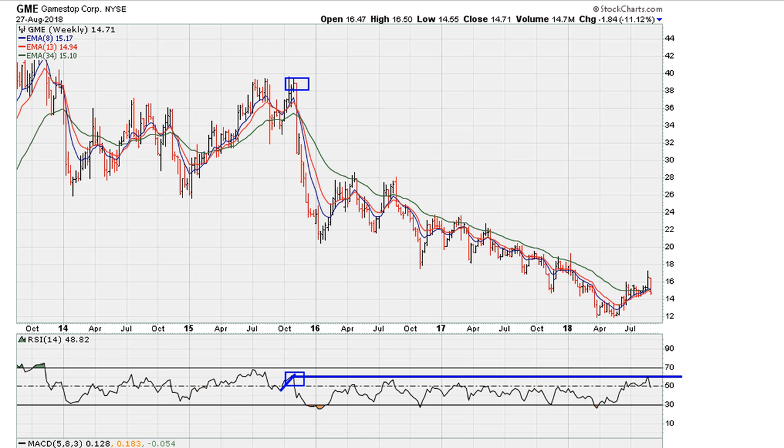This week we see this drop, and the drop is of a decent size to the downside. The reason is because we are moving below RSI 50.